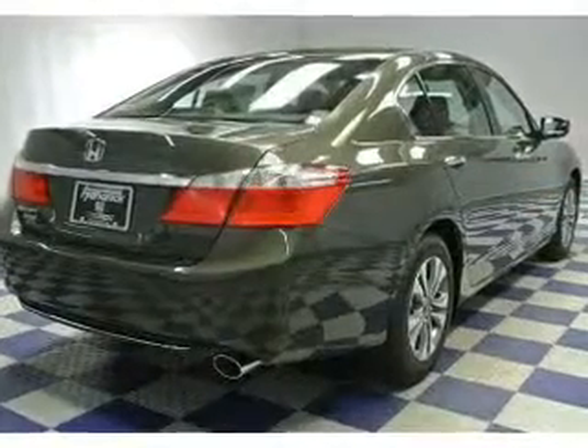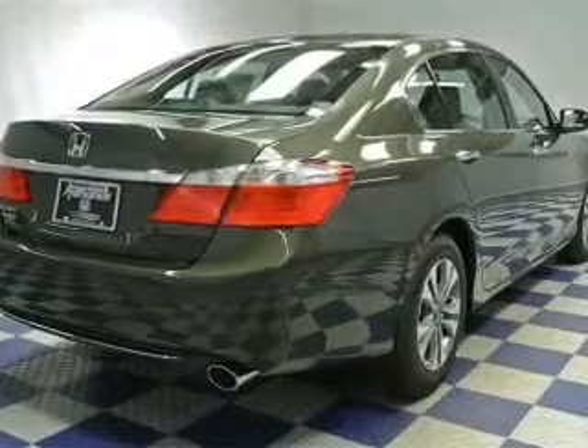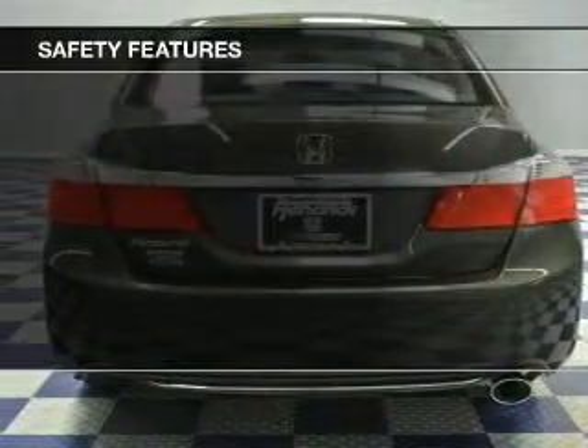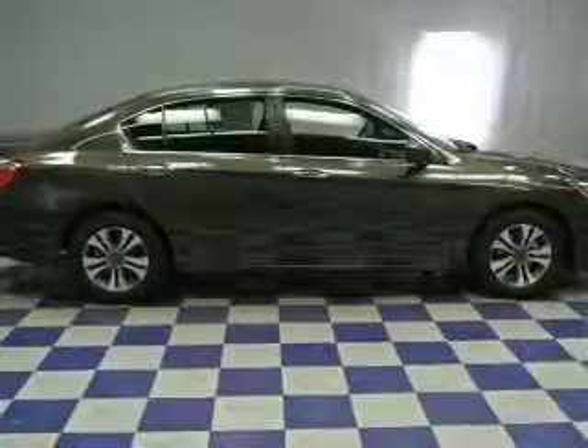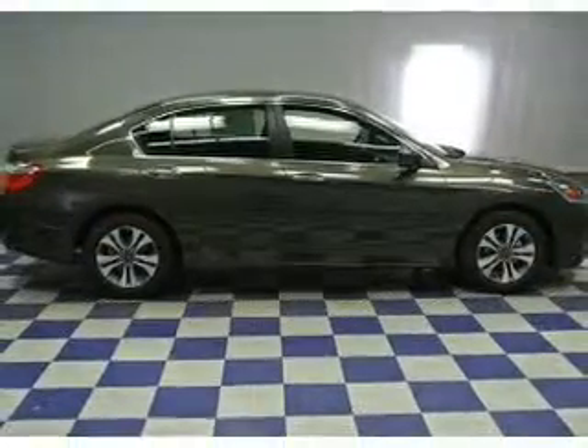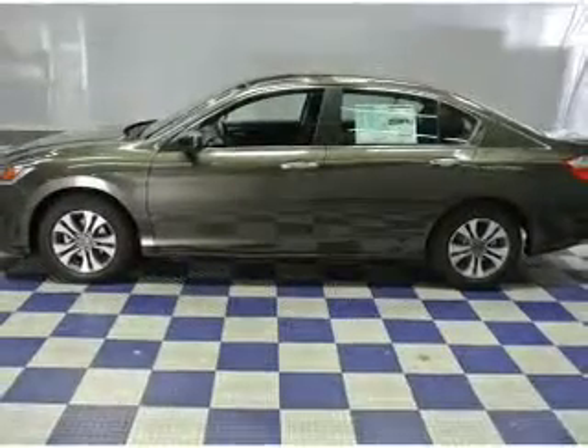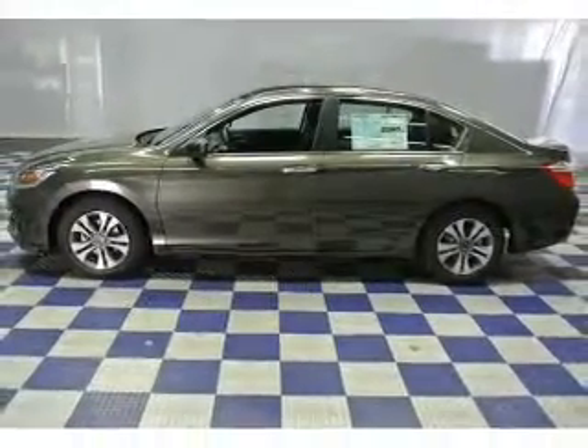Additional features include an MP3 player, air conditioning, and power door locks. Safety was made a priority with a backup camera, brake assist, traction control, stability control, daytime running lights, anti-lock brakes, and child safety locks — great quality at a great price.